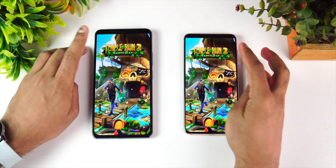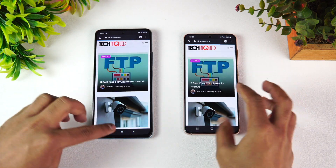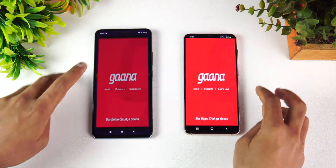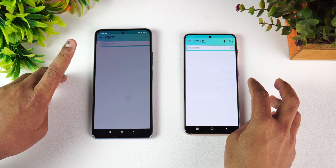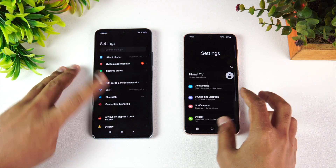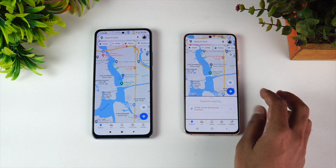Next is Temple Run — the S21 was slightly faster. Play Store — almost the same time. Chrome browser — Mi 11x Pro was slightly faster. Facebook — S21 was faster. Twitter — almost the same time. Instagram — S21 was slightly faster. Gaana — S21 was faster. Amazon — Mi 11x Pro was a tad faster. Flipkart — S21 is faster. File Manager — S21 is faster. Settings — same time. YouTube — Mi 11x Pro is faster. Gmail — almost same time. Camera — S21 is faster. Maps — almost same time.